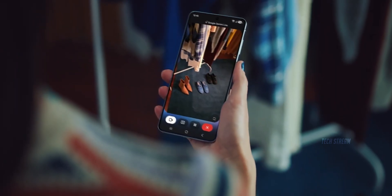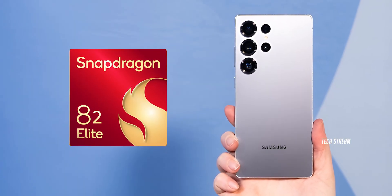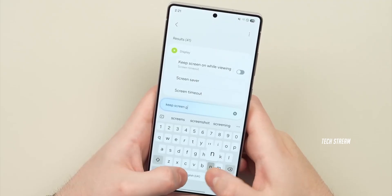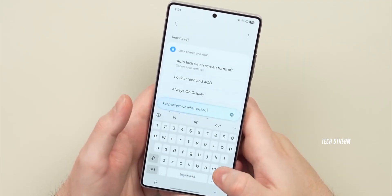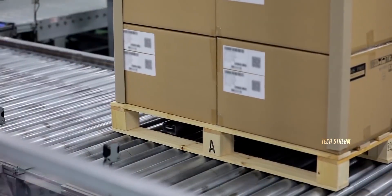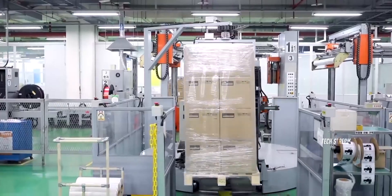Don't worry, power users — the Galaxy S26 Ultra will still get the next-gen Snapdragon 8 Elite 2. Samsung knows their Ultra customers want the absolute best performance, so they are keeping Qualcomm for the top model. This actually makes sense: Samsung saves money on two models while still offering peak performance for those who want it most.